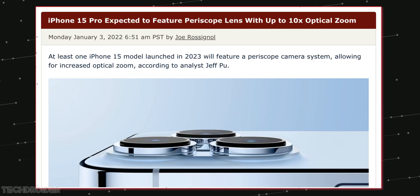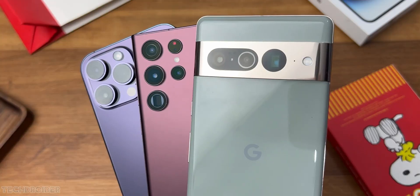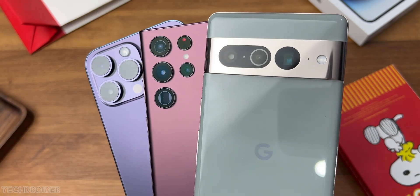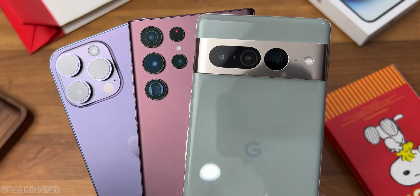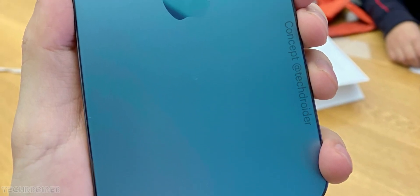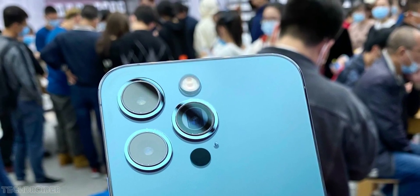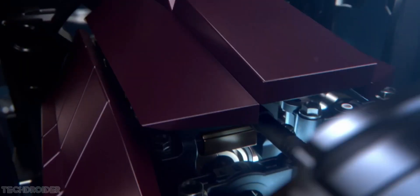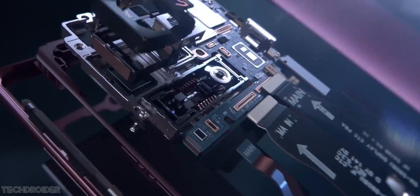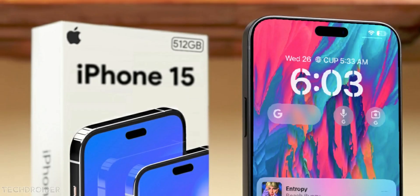Some leaks suggest the iPhone 15 Ultra may have a periscope lens and is coming with 8GB of RAM. There's no denying Samsung, Pixel, and Xiaomi can take better zoomed images thanks to periscope lenses, so Apple is feeling the heat. According to Ming-Chi Kuo, they plan to use a periscope lens in the next-gen device. Another analyst suggests the iPhone 15 Pro Max, aka Ultra, may have a 10x periscope zoom — something that can fight against the Samsung S23 Ultra and Xiaomi 13 Ultra. This isn't just an upgrade, it's a breakthrough.